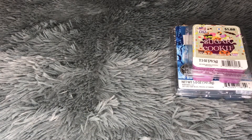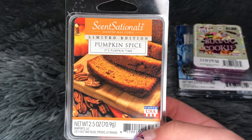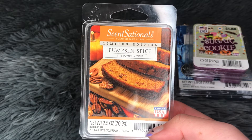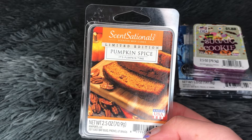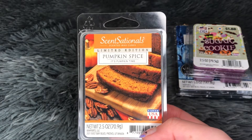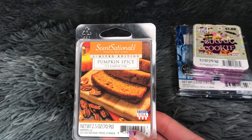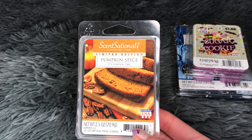The next thing I melted is from Sensationals, also from Walmart. This is Pumpkin Spice — it says 'it's pumpkin time.' I got this on clearance for about 10 cents, and I would never have picked it up otherwise because I'm just not a spice person. Anything spice, even if I've never smelled it before, I usually have an aversion to it. However, I feel like my nose is changing — I can tolerate and handle spice a lot more than I could before.